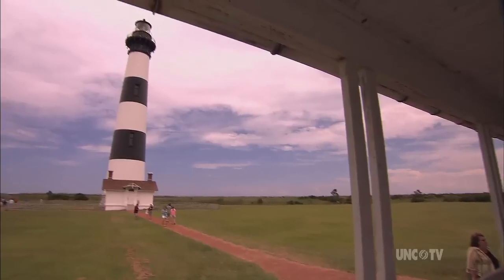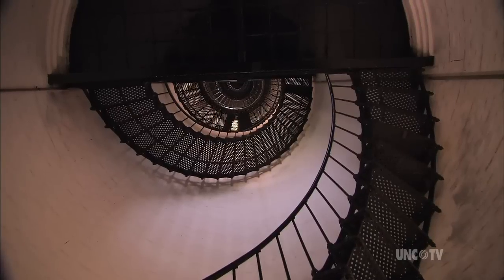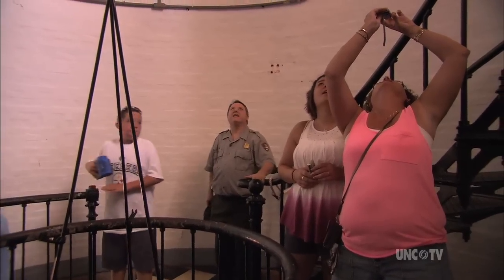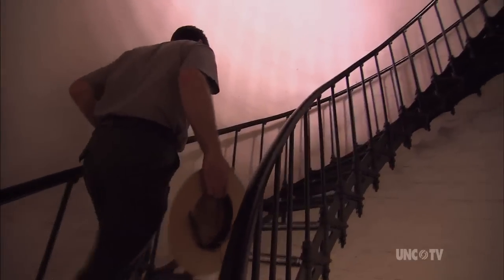While a climb to the top has never been officially available, the lighthouse was in such poor shape in recent years that visitors weren't allowed to climb up the spiral staircase at all. They could only stand in the entranceway and imagine the view from the top. But for a few people, climbing the stairs is part of their job.